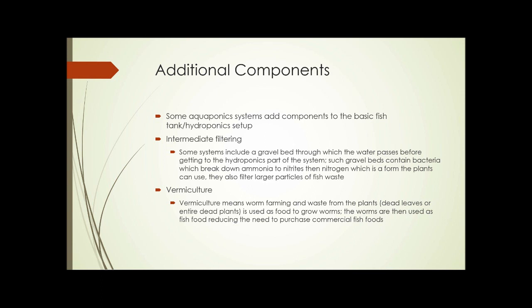The second thing that can sometimes be added is vermiculture — worm farming. Waste from the plants, such as dead leaves or entire dead plants, is used to grow the worms. The plant waste is fed to worms, and the worms are then used as fish food, reducing the need to purchase commercial fish foods.